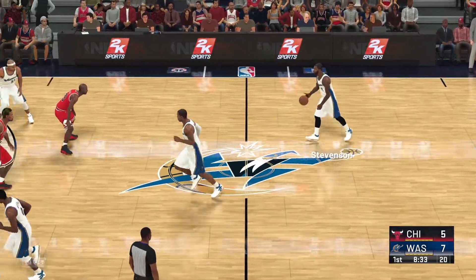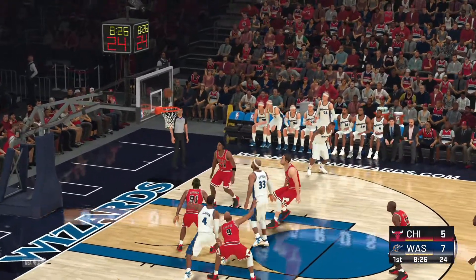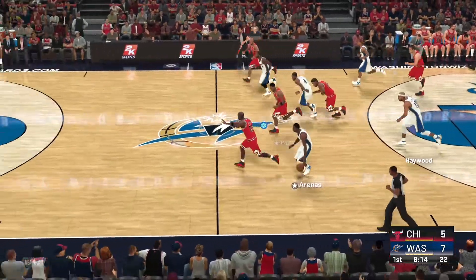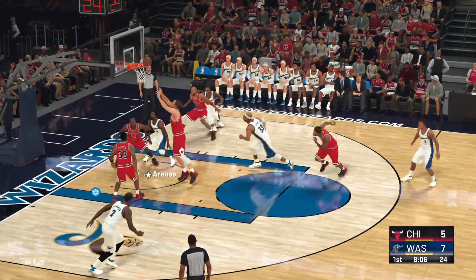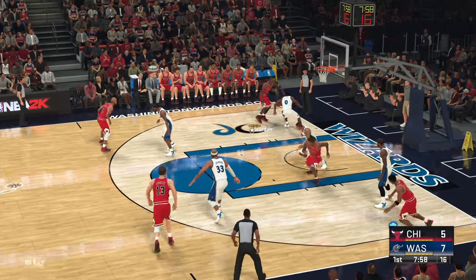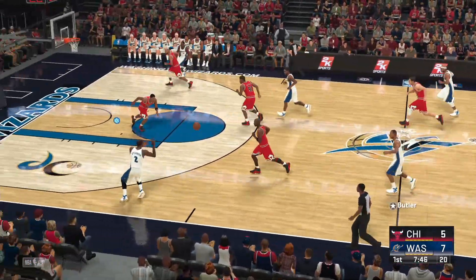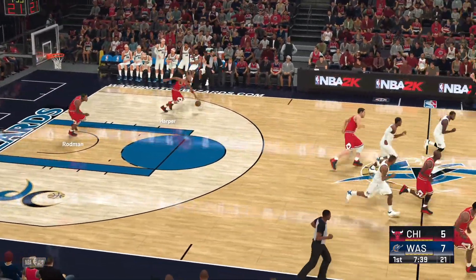First quarter of action, just under three and a half minutes played. Here's Stevenson, still getting warmed up offensively, no buckets yet in the game from him. Here's Pippen, Butler covering — knocked away. Here's Arenas, he's got five. Some solid defense from Jordan. Here's Stevenson. Rodman with a rebound. Chicago trailing here.